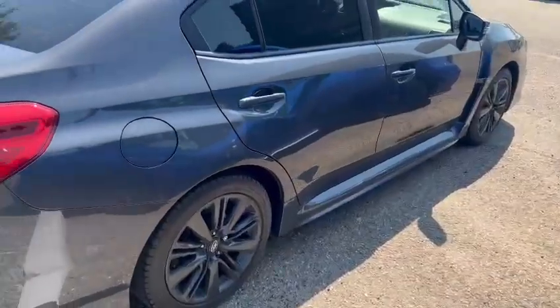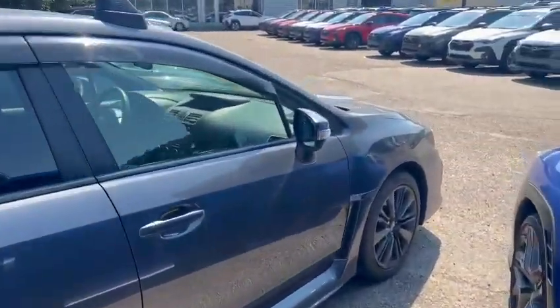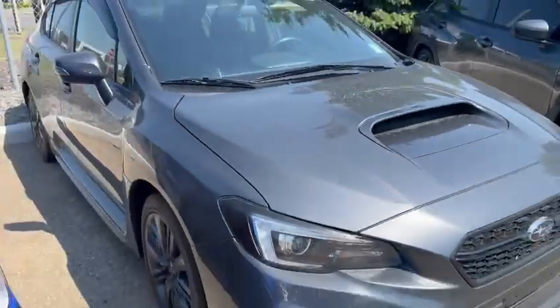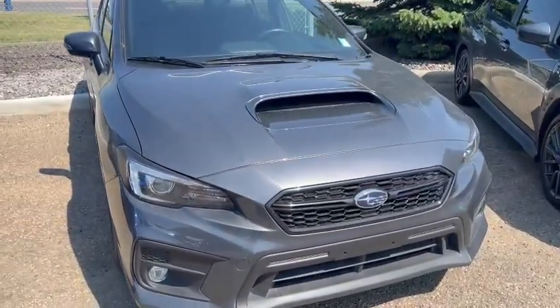And here's the car. This one is currently available. Let me know if you have any questions, and we're open for appointments for a test drive. Thank you.